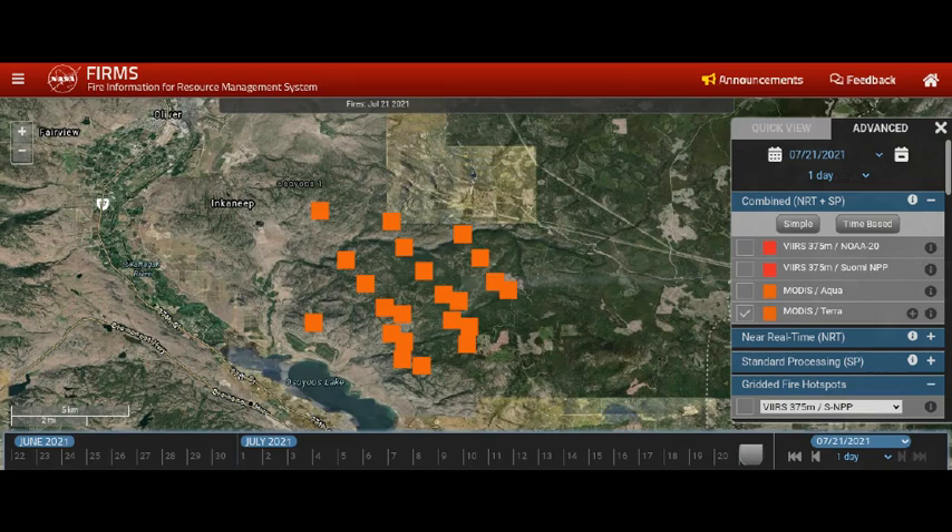Greetings, this is July 21st. We are looking at NASA's FIRMS — Fire Information for Resource Management System — at the new MODIS data that comes in after 12:30 a.m. This is the MODIS Terra, and I'll turn on all the satellite systems so that we can go back a day, look at yesterday, look at what just came in, and compare to see whether or not the fire is expanding in any specific direction.